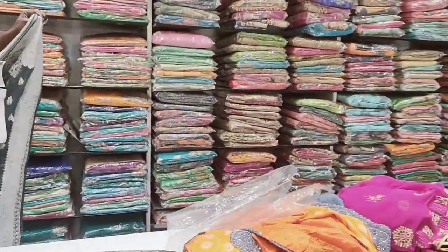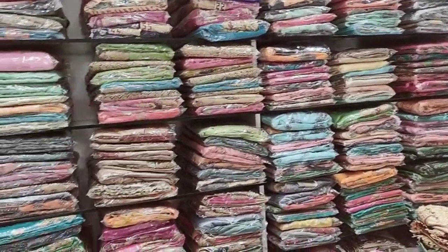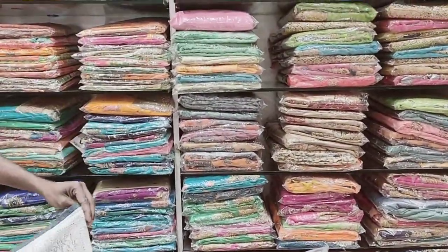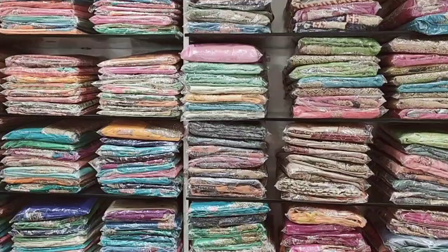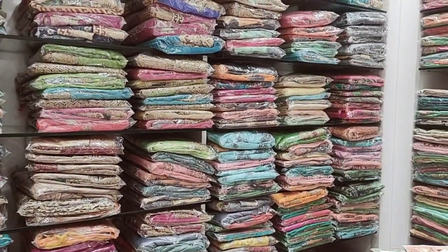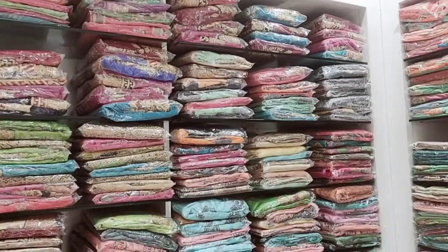There are a lot of sari collections in the description. We have a lot of variety of sari videos and many collections. You can visit the website. If you don't have a direct app, you can download the link in the description below. You can download the app from the website.